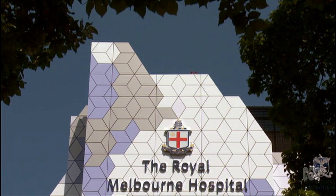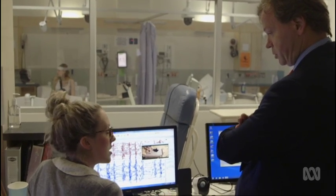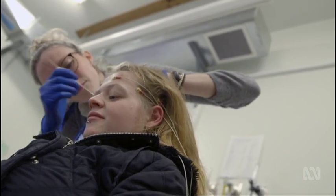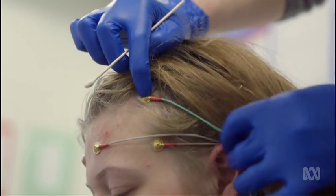I like doing things that no one else has done before and that people say can't be done. Professor Terry O'Brien helped put together the Australian team, whose job it was to turn the idea into reality.